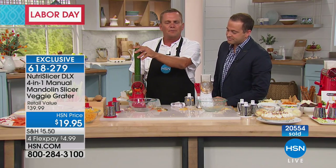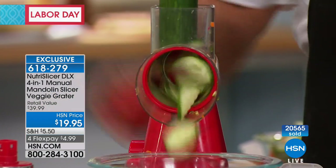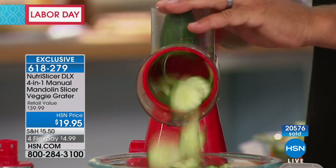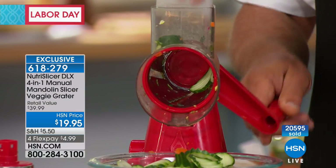This one has that wavy blade — this is exclusive to HSN. The only place in the world you can get this blade right now is right here at HSN. All three other blades come with it.